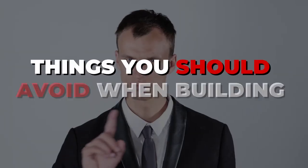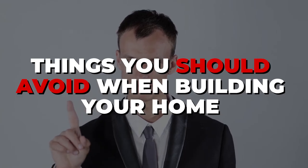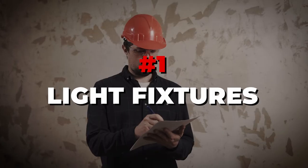Now let's talk about things you should probably not spend your money on. Number one: light fixtures. I would stick with the standard. Most builder light fixtures are ugly and the upgrades are expensive, but it's easy to change a light fixture after the fact. You can find them cheaper on your own — Ikea, Wayfair, Amazon, Lowe's. That's easy to do post-closing.